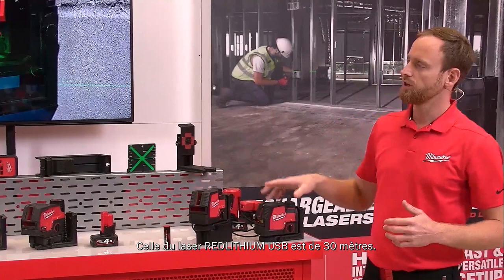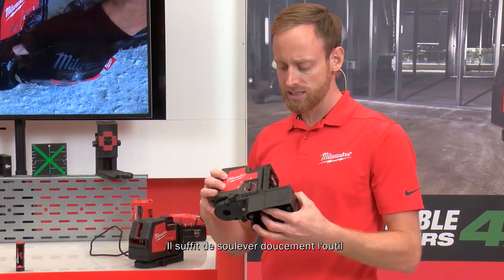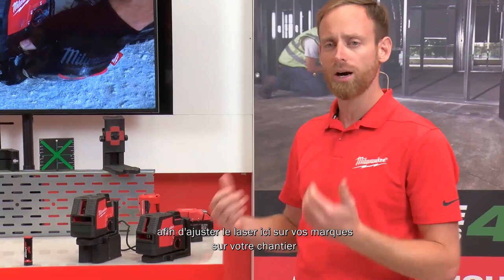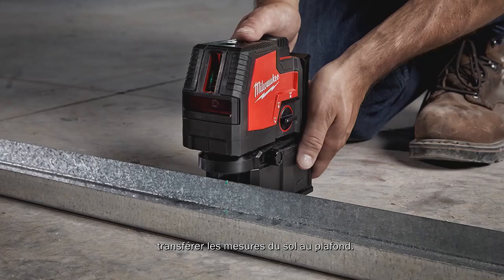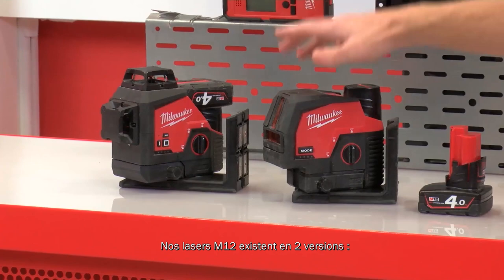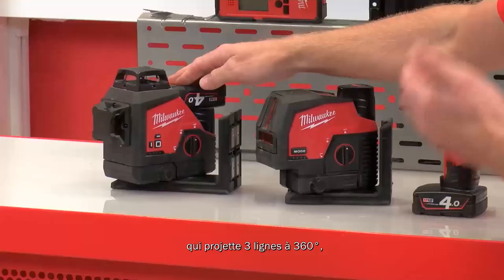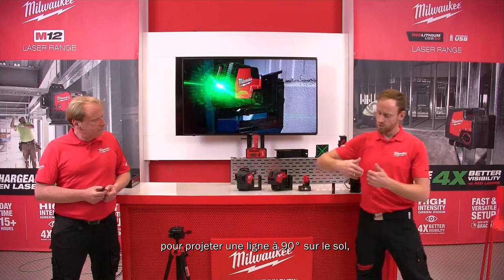The cross-with-two-points laser also includes a riser — to lift the tool slightly, make the plumb point visible, align it on your marks, get over a floor track, and transfer measurements from floor to ceiling. In our M12 section, we have a cross-with-two-point laser with a 3Ah battery, and a three-plane laser with three 360-degree lines and a 4Ah battery. The three-plane also projects a 90-degree line on the floor, very useful for drywallers.